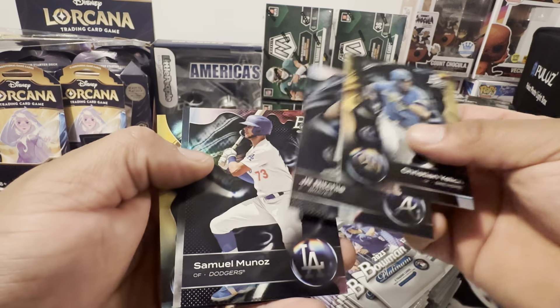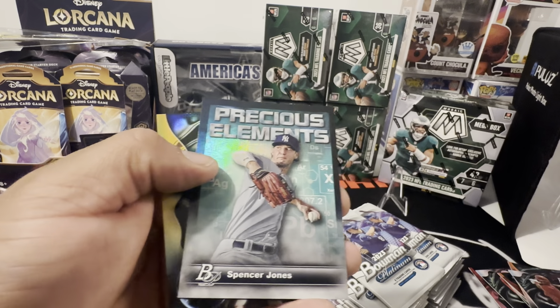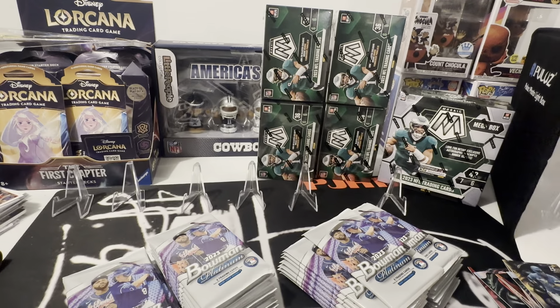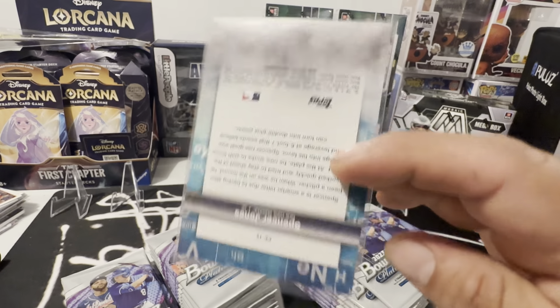Illick, prospect. There's Spencer Jones — that's pretty sweet. There's Ruiz. Oh yeah, these are awesome. This is Precious Elements — they brought that back from previous years. There's the back.